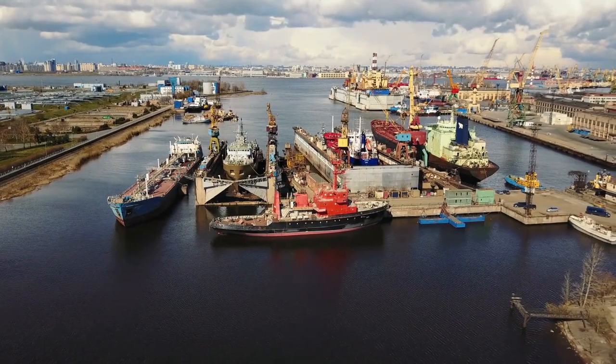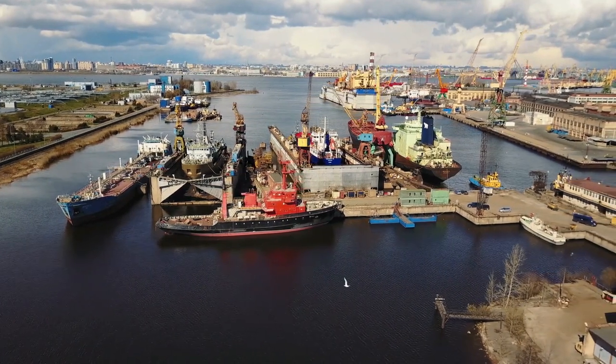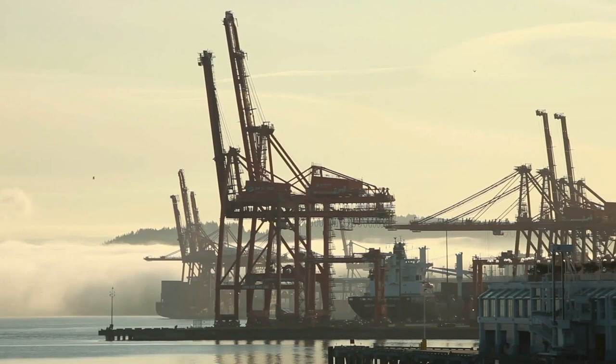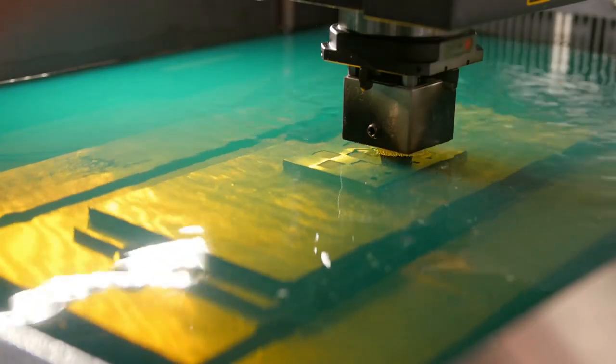Construction on the ship begins in the shipyard after rigorous testing and approval of the ship design. Everything here is mammoth, just like the ships built here. Large steel sheets are cut, sized, and shaped under great pressure to form the structure's sections.